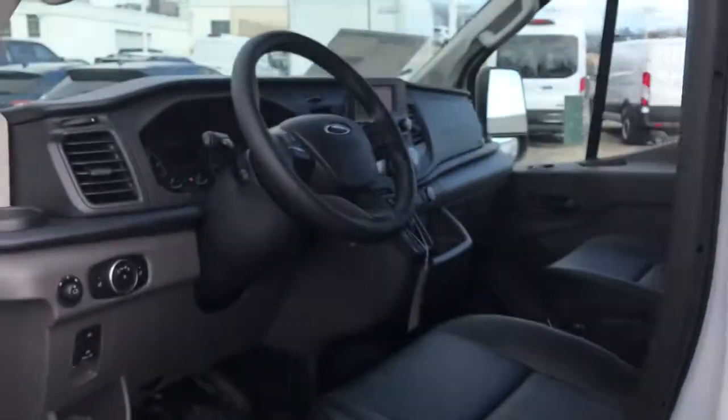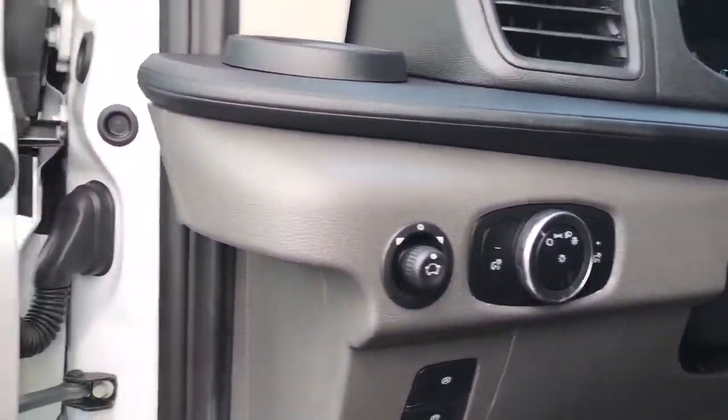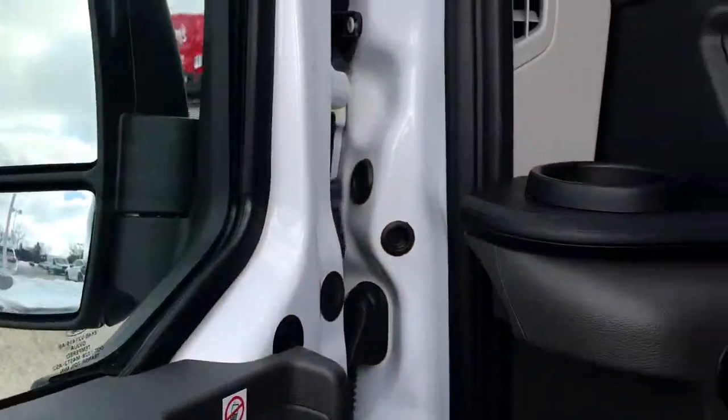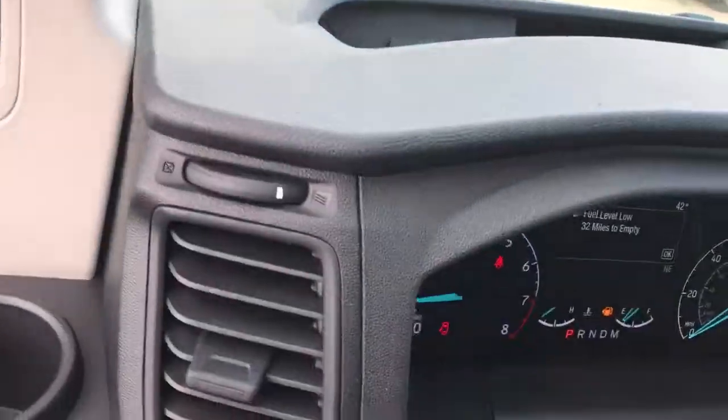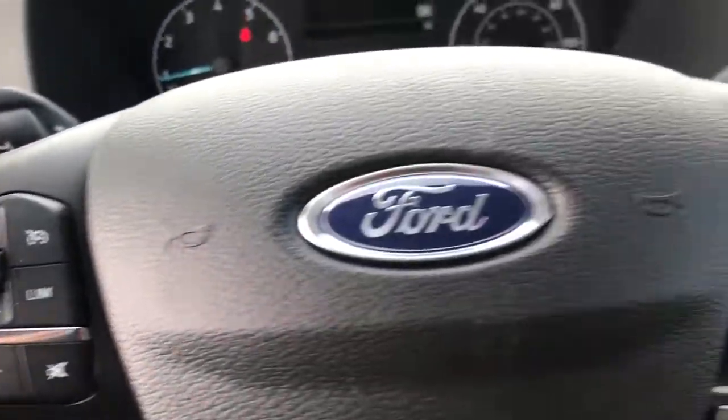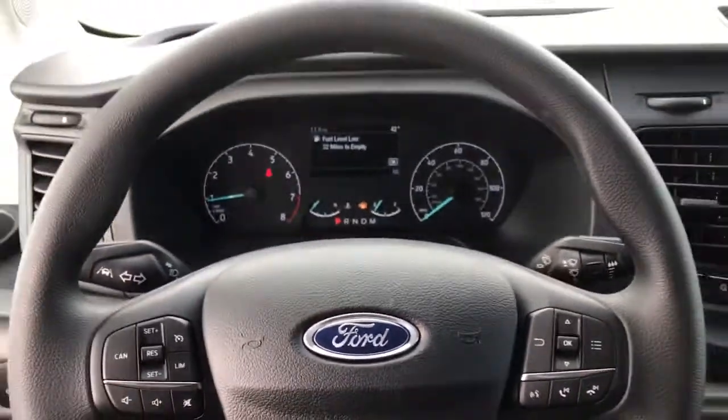The following are some of this vehicle's highlighted options: keyless entry, backup camera, Bluetooth connection, Wi-Fi hotspot, steering wheel audio controls, rear wheel drive, stability control, tow hooks, intermittent wipers, conventional spare tire.